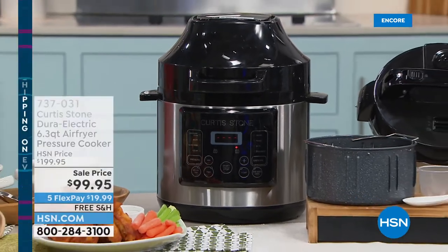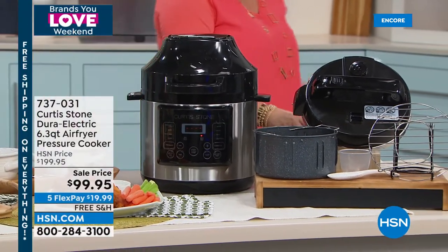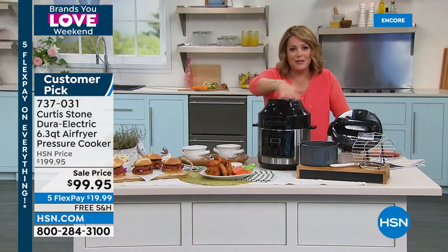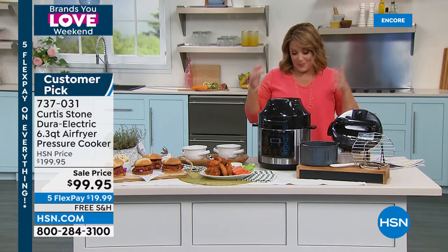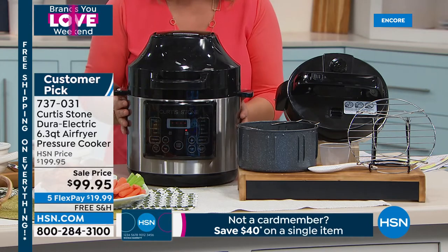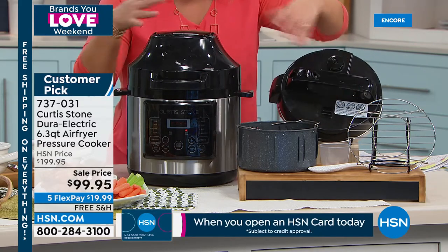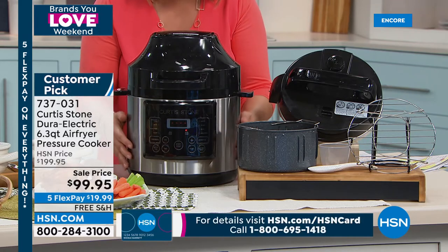Now Chef managed to combine all the appliances we usually love into one super smart vessel — this is your pressure cooker and also your air fryer with a simple switch of a lid. When you pressure cook, you get those slow-cooked flavors much faster. Switch out the lid and you get that golden caramelization and crispiness from air frying — frying with hot air, not fat and oil.